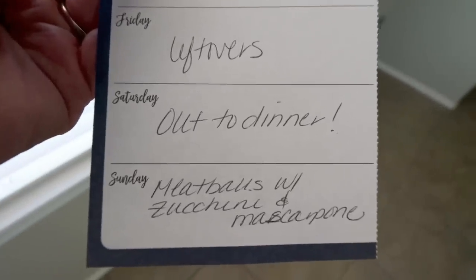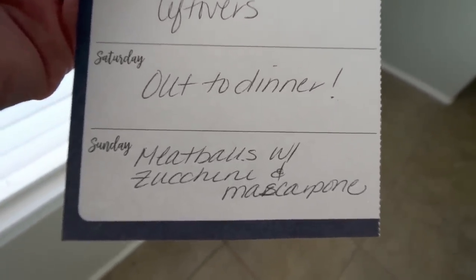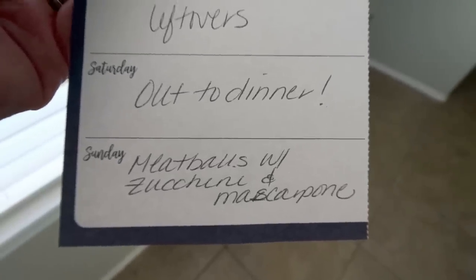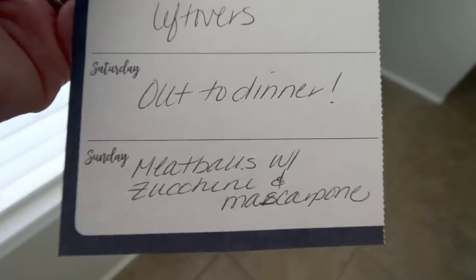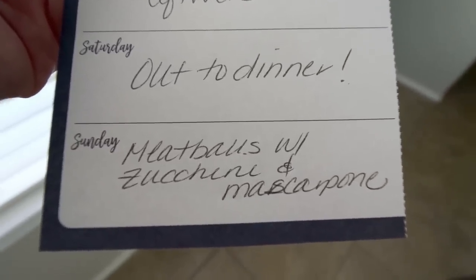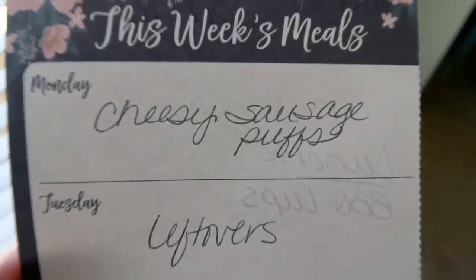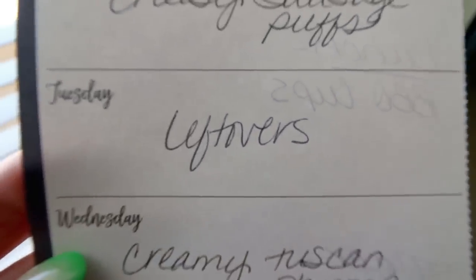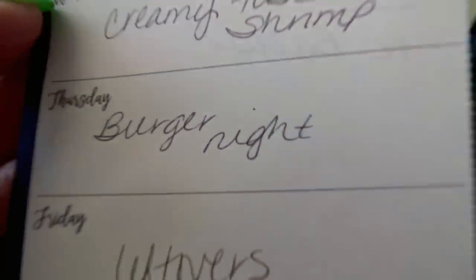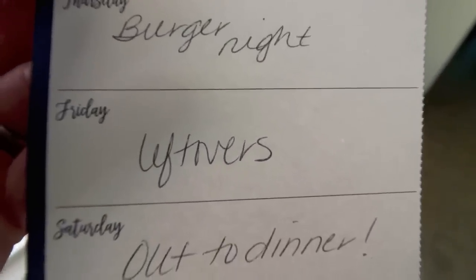So here's what is on my dinner menu for the week. Today, Saturday, we're actually going out for dinner. Tomorrow, Sunday, I'm making meatballs with zucchini and mascarpone — you will see this recipe in Wednesday's What I Eat in a Day. For Monday, I'm making cheesy sausage puffs — these sound really good. Tuesday is leftovers. Wednesday is creamy Tuscan shrimp. Thursday is burger night, which I'm also very excited about. And then Friday will be leftovers.